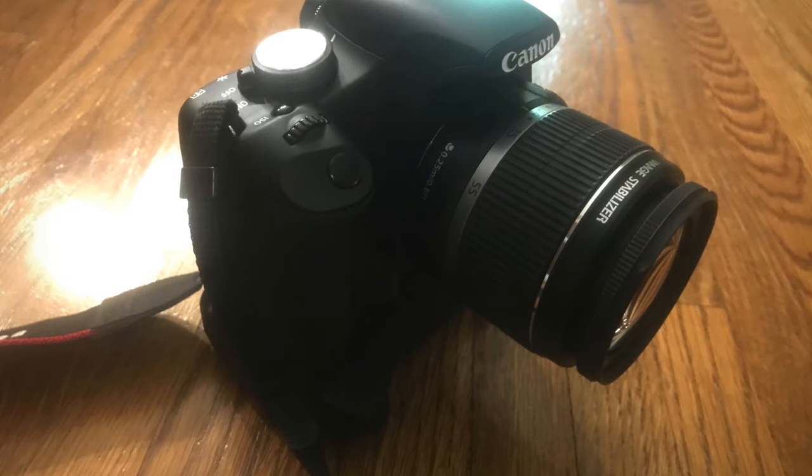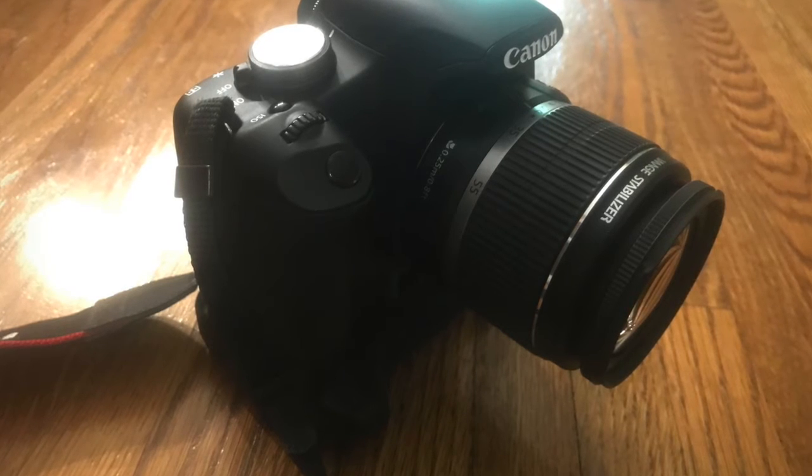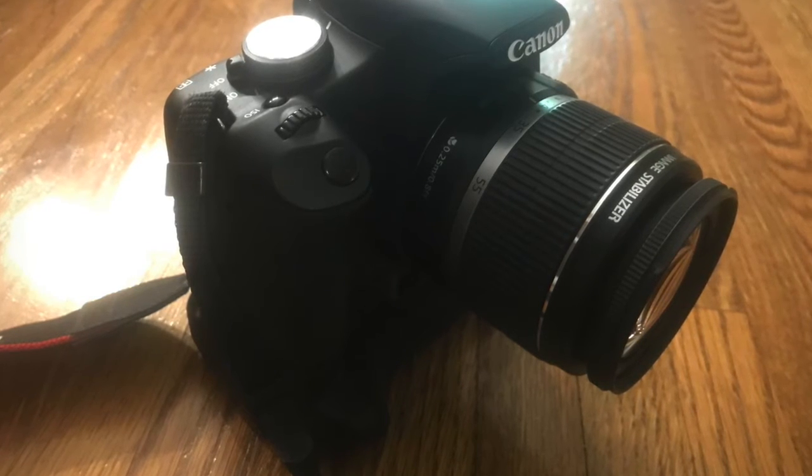This is a camera I will be using for future projects. My dad bought it years ago, and my mom got it in the divorce. I have it now, which is what matters. I made some minor adjustments to the shadows and brightness in this picture.